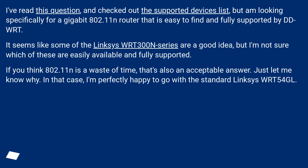If you think 802.11N is a waste of time, that's also an acceptable answer — just let me know why! In that case, I'm perfectly happy to go with the standard Linksys WRT54GL.